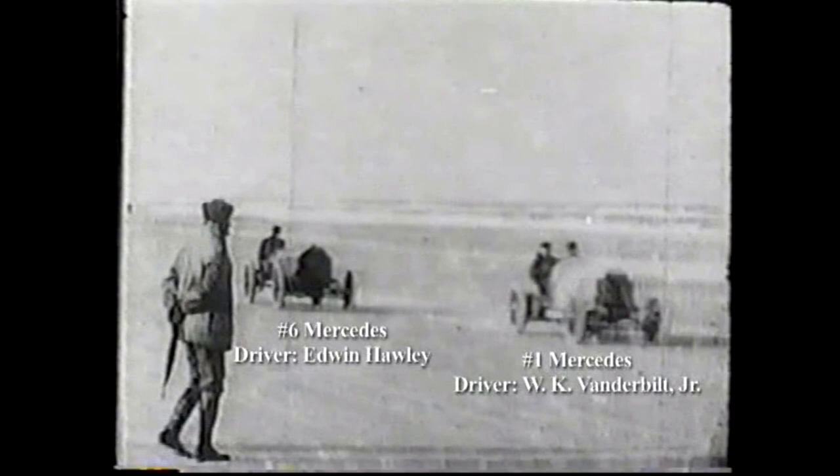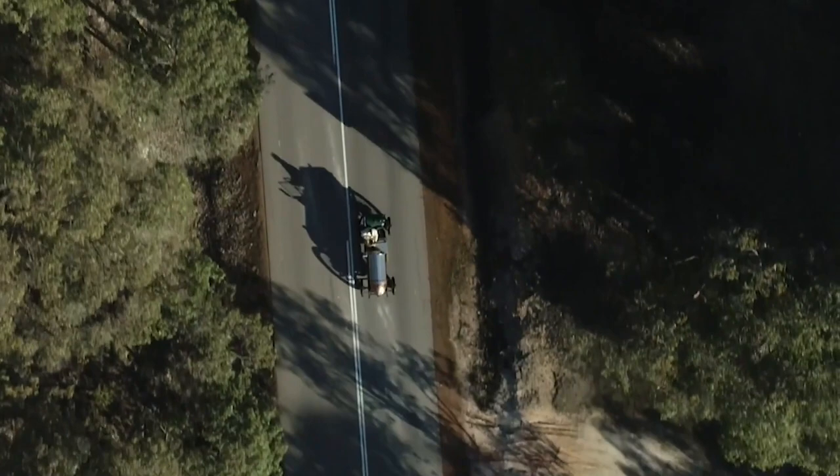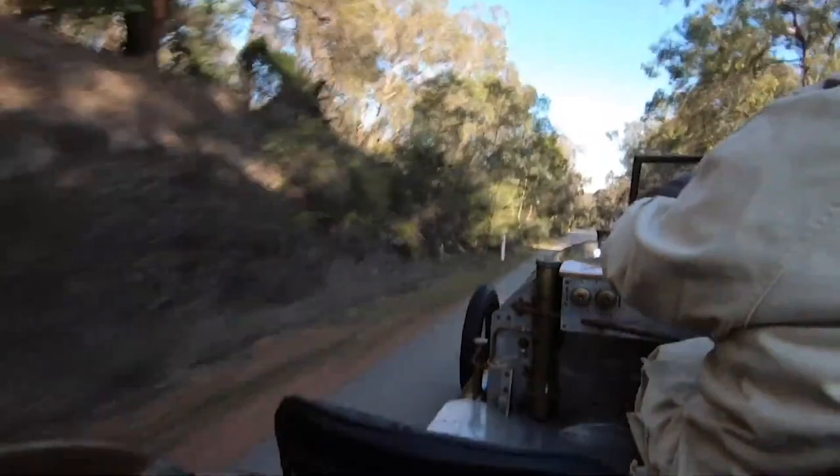Finally, in 1903, the Napier 90 horsepower made its debut at the Gordon Bennett Cup, one of the most prestigious racing events in the world. The car was an instant sensation, with crowds of people flocking to see it in action. And when it took to the track, it did not disappoint.